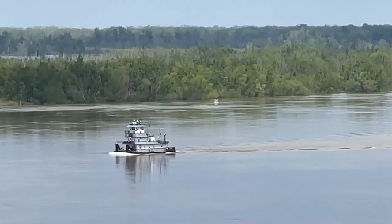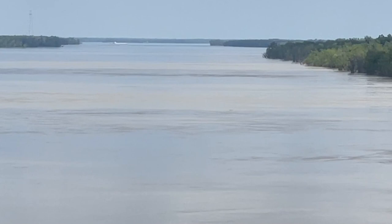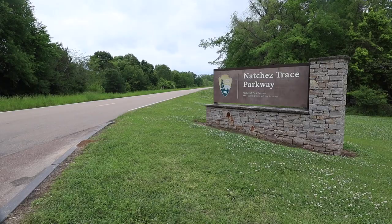All good things come to an end and new good things begin. It was time to leave Natchez and set out north to Nashville on the Natchez Trace. We'll start that adventure in the next video in this series. Till then, happy trails.